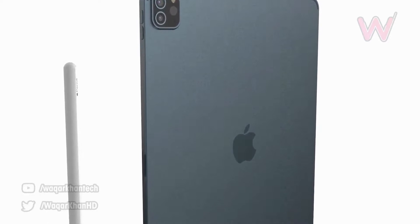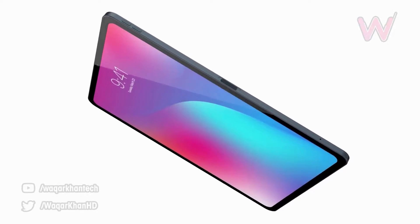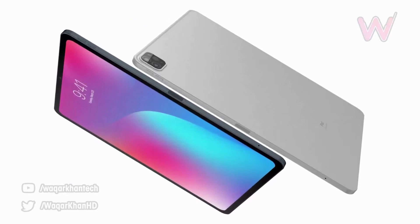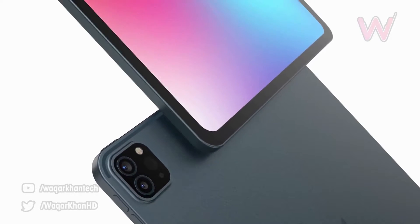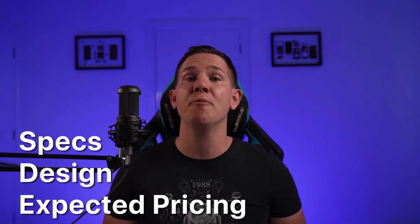When it comes to the iPad Pros themselves, both the 11-inch and 12.9-inch models are expected to be a refined version of their predecessors. The focus is said to be on hardware and user experience rather than completely redesigning the tablet.